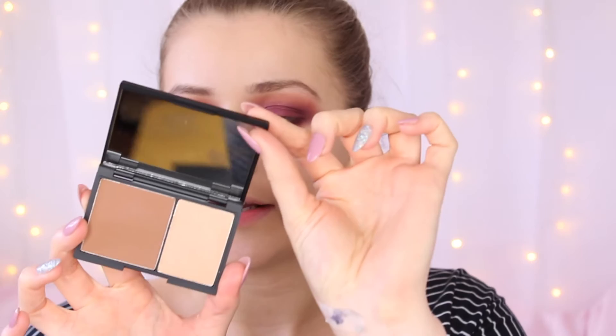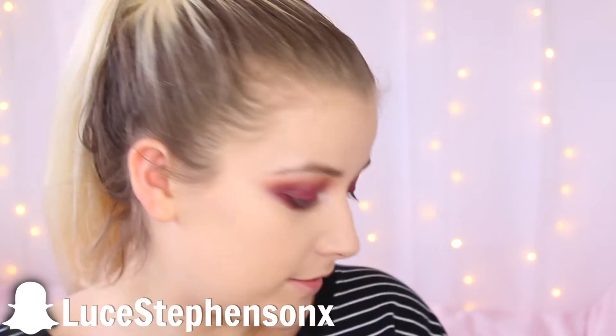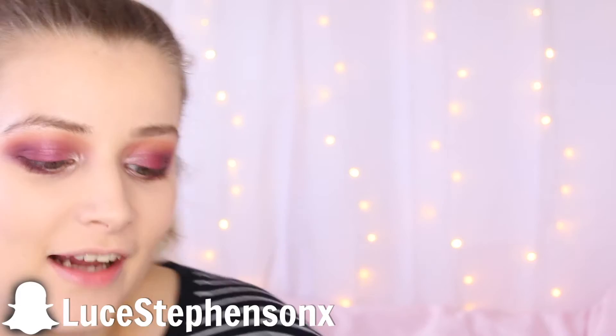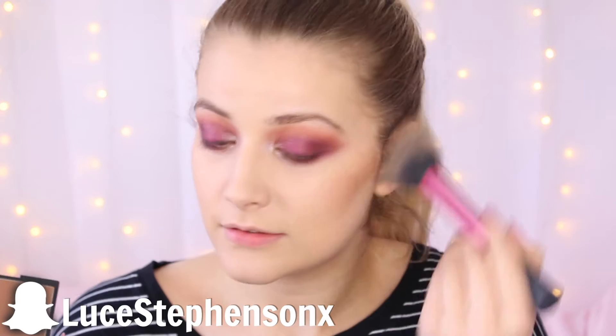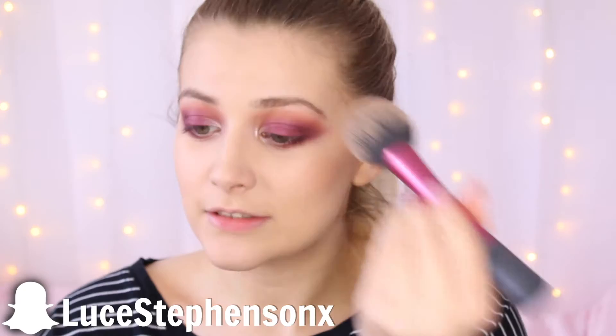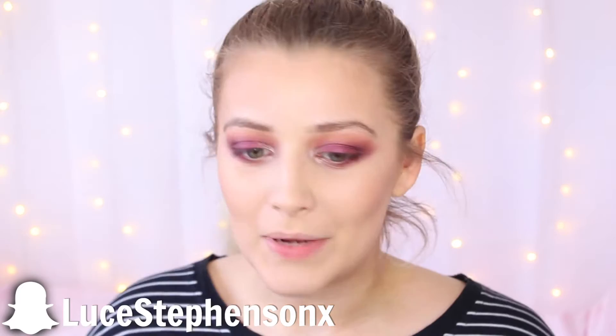Now that we've cleaned all that up, I'm going to go in with some base before we finish off the eyes. Next I'm going to be trying the Sleek face contour kit in the shade medium. I have this in the shade light, so I'm going to see what the medium shade is like — if it's a little bit too dark for me I'm going to give it to my mum. I'm going to take my Real Techniques blusher brush, which is what I always use for bronzer, and just apply this. It's actually a really nice colour — that bronzer is really pretty, and actually not that dark considering I'm fairly pale. I do like bronzers that are really warm like that.